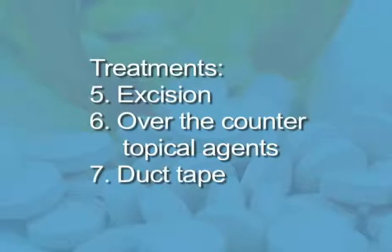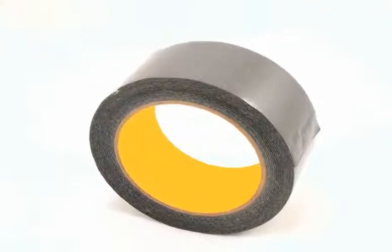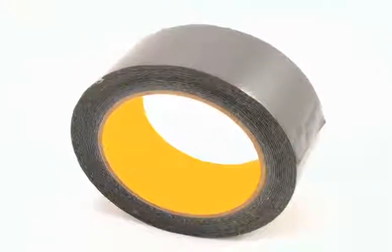Number seven, recent studies demonstrate that covering warts in duct tape may be as effective as cryotherapy in getting rid of warts. The treatment involves covering the infected area or areas for six days, then soaking and scrubbing the skin with a pumice stone. Repeat as needed for best results.